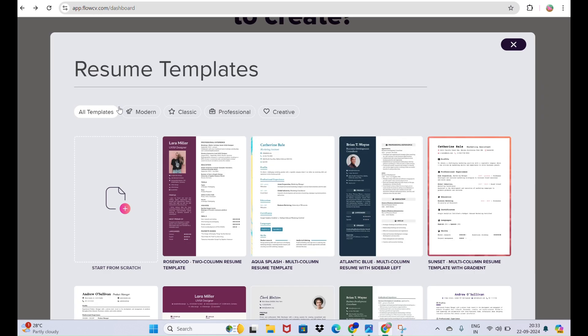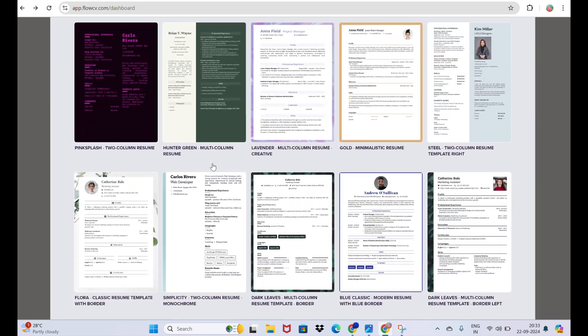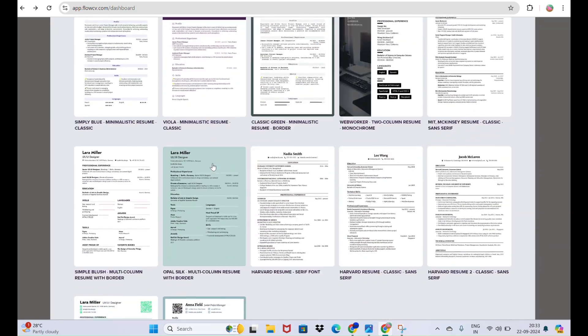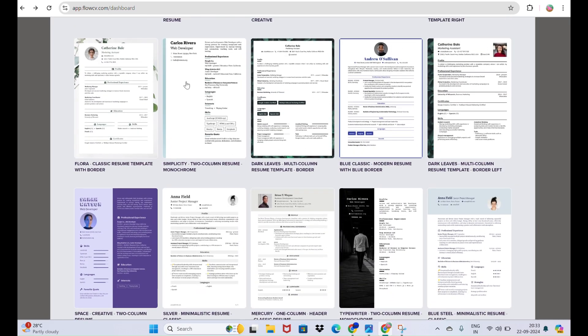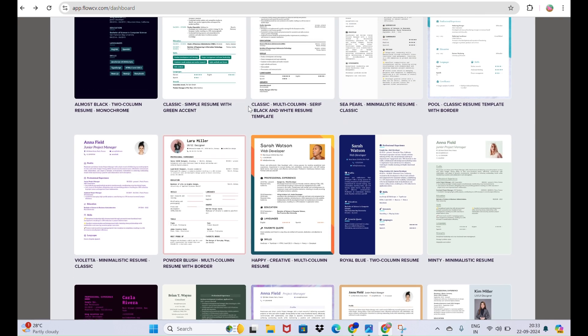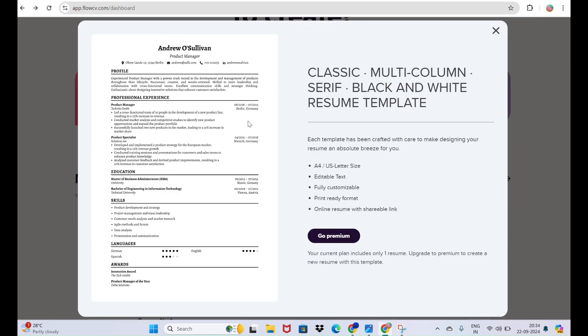Since our topic is on resumes, let's go to the resume section. Here you can see many templates you can select from. Let's pick one that is interesting and has more content — choose a resume template in which you can add more of your information.